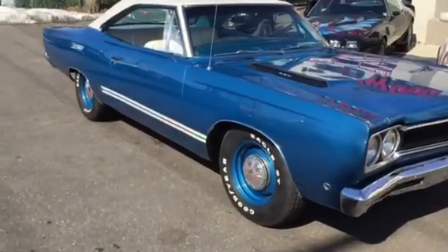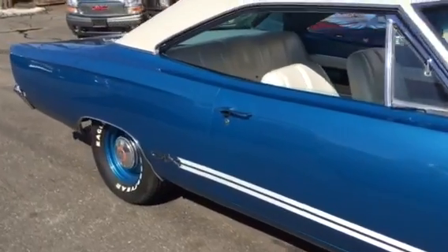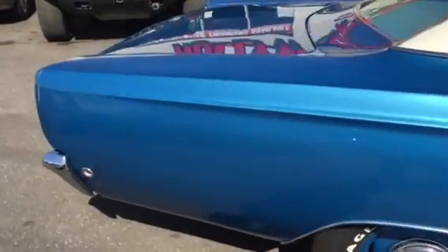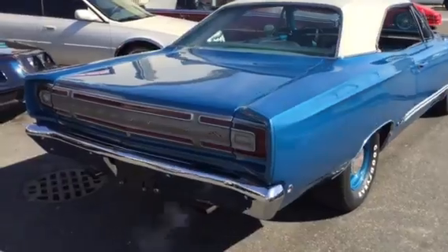Here's a quick walk around video. It's a 1968 GTX 440 4 barrel, absolutely beautiful, correct color. It's like the B5 blue with the white rattle top — I mean, just a pretty car.